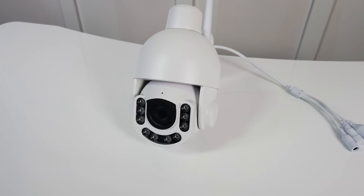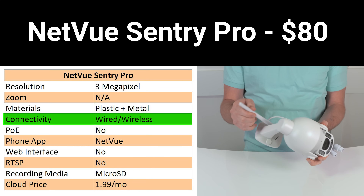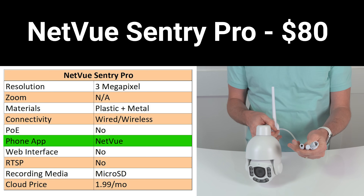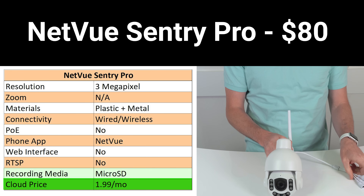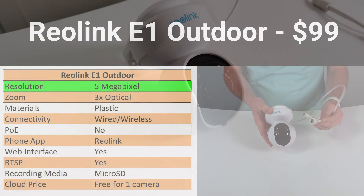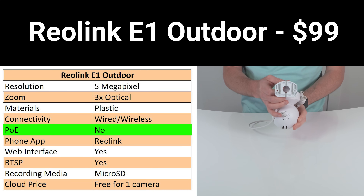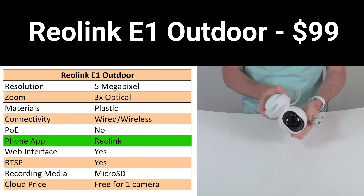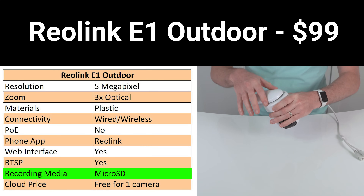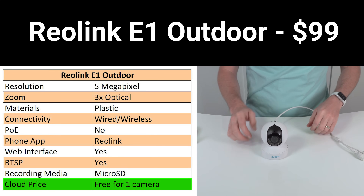For $80 is the Netview Sentry Pro, which features 3-megapixel resolution, no optical zoom, plastic and metal construction, wired or wireless connection, and 12-volt power with no PoE. It's viewable in the Netview app only and records to a removable SD card or to the Netview cloud for $1.99 per month. For $99 is the brand new Reolink E1 Outdoor, which features 5-megapixel resolution, 3x optical zoom, plastic construction, wired or wireless connection, and 12-volt power with no PoE. It's viewable in the Reolink app, web interface, or via Onvif RTSP, and records to SD card or to the Reolink cloud — free for 7 days on a single camera, or $3.49 a month for 30 days on up to 5 cameras.